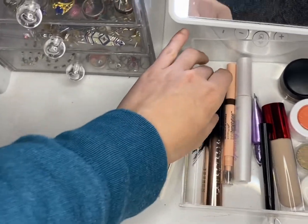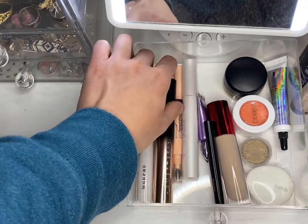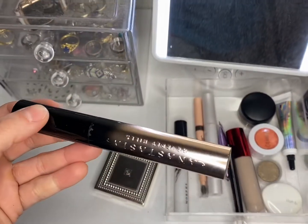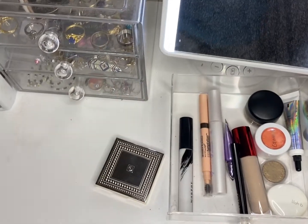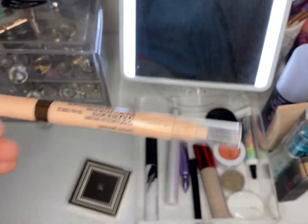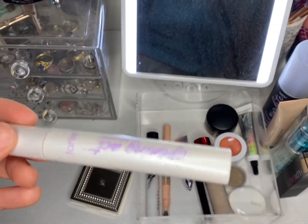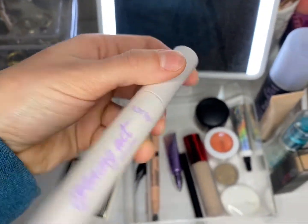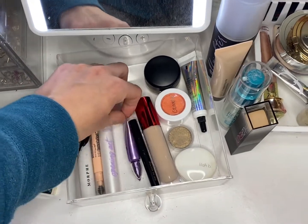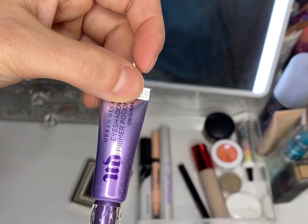We have the Morphe C Zero concealer — keeping that out, I've almost used it up. The Anastasia Beverly Hills mascara I'll put back up. I'm going to keep out the Maybelline Total Temptations brow pencil, keep out the Tarte Opening Act priming mascara, and we have the Urban Decay Eyeshadow Primer Potion.